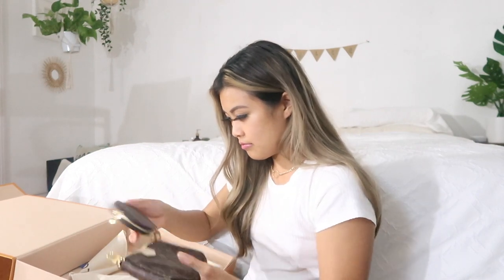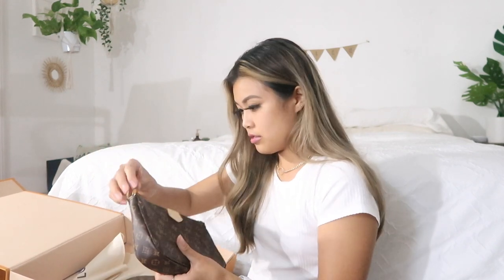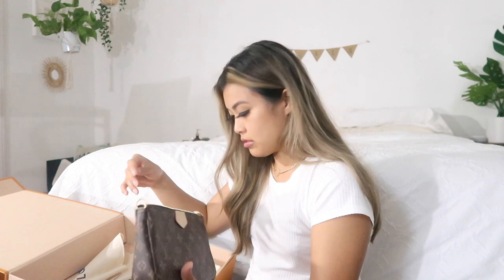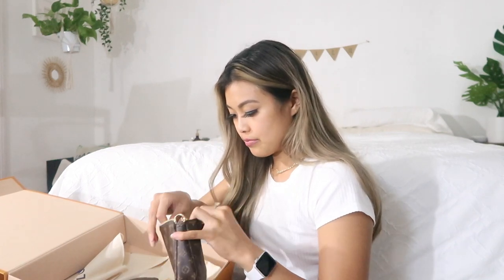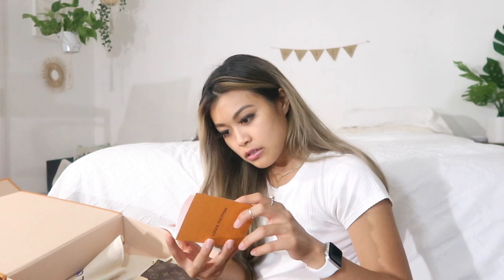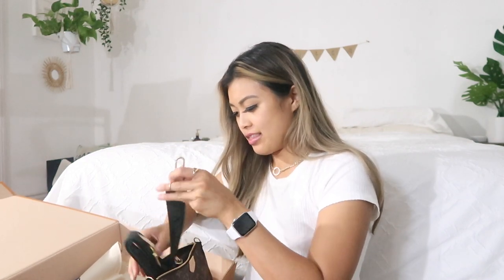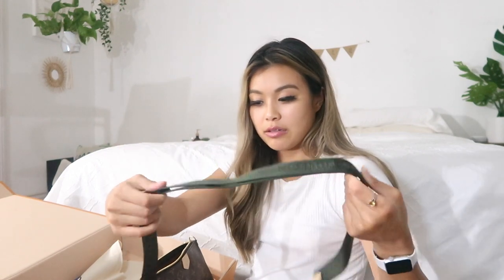Let me double-check to make sure this is actually made in the right place. This is the main pouch — yes, it is the main pouch. It comes with a little Louis Vuitton card. I don't really know what this is to be honest — I think it's just to make it seem authentic. You can clearly tell I've never bought a Louis Vuitton before.